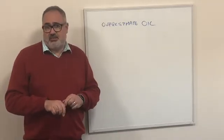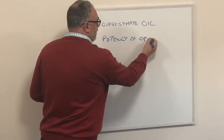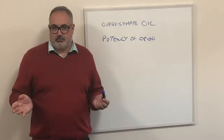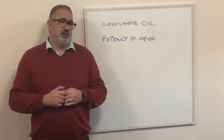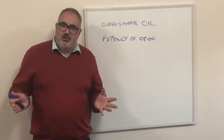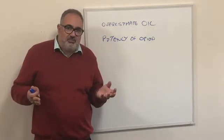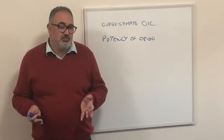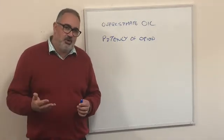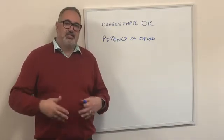The other pitfall that sometimes catches people out is actually the potency of the opioid. In most of these preparations, the opioid being used is oxycodone. Oxycodone is an opioid that's been around for a long time and has been very frequently used and researched in palliative care, but it is quite a potent opioid. Depending on which conversion factor you use, some people say it's one and a half times as potent as morphine, and some say it's twice as potent.